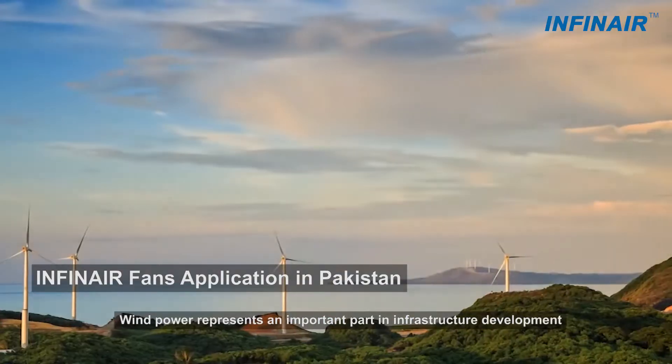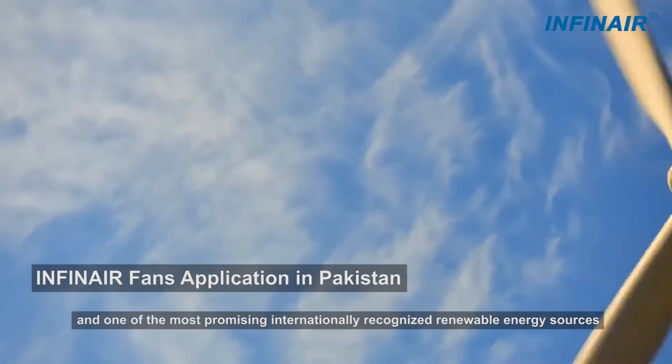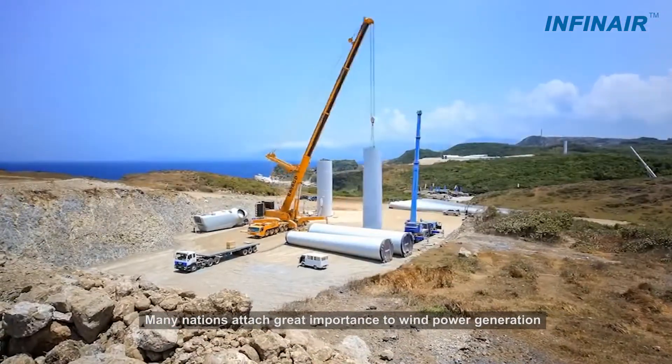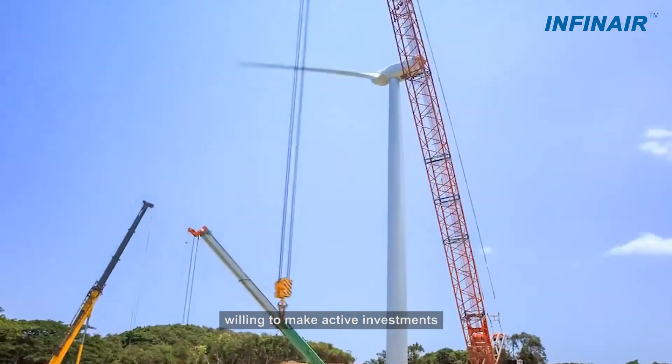Wind power represents an important part in infrastructure development and one of the most promising internationally recognized renewable energy sources. Many nations attach great importance to wind power generation, willing to make active investments.